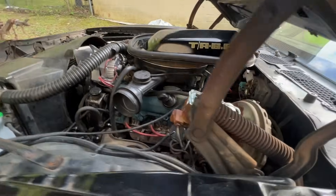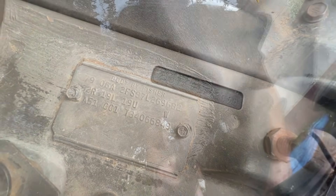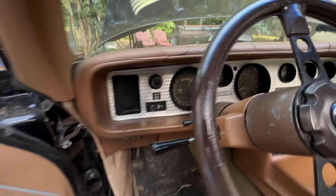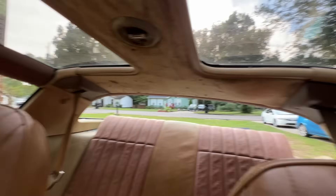What color was it originally? It is starlight black — code 19 on there. Starlight black. So I went back to the original color on it. That's kind of crazy, because you could take it and drive down the road right now. Well, I don't know if I'd recommend it.